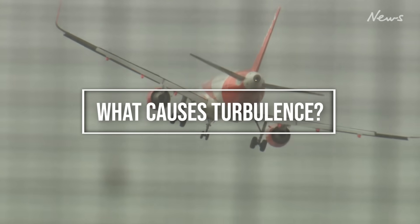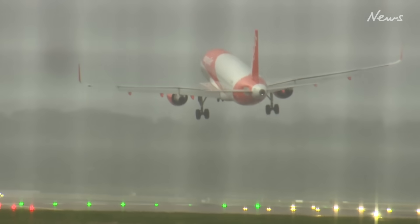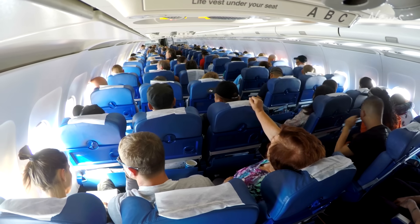What causes turbulence? Here's how Kasser explains it: turbulence is caused by the relative movement of disturbed air through which an aircraft is flying, and is responsible for the abrupt sideways and vertical jolts that passengers can experience during flight. Its origin may be thermal or mechanical, and it may occur either within or clear of cloud.